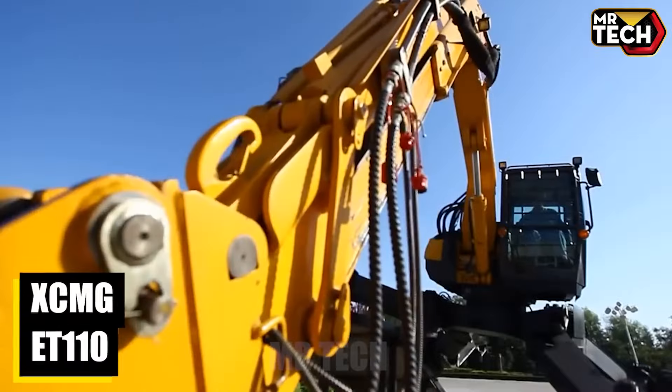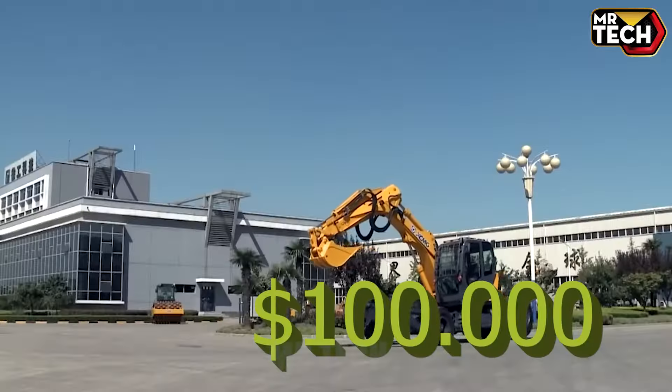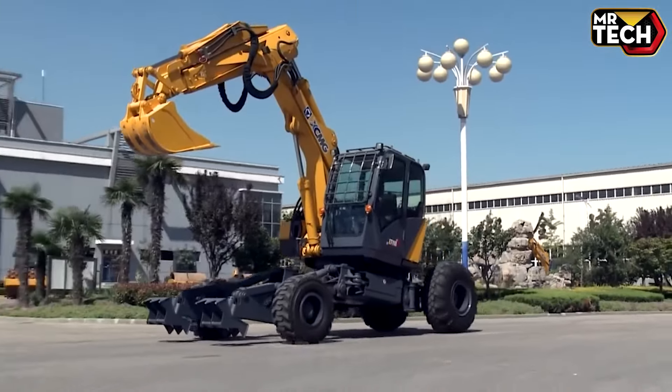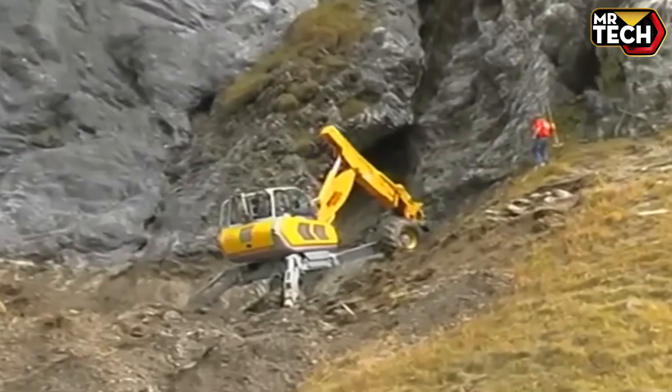The XCMG ET110, starting at $100,000 USD, has transformed mountainside construction projects. This compact 11-ton excavator with its unique walking wheel system and remote control reaches areas no other machine can, making it a worthwhile investment.